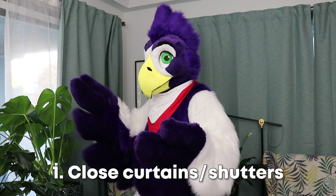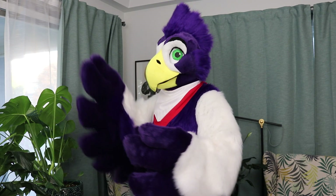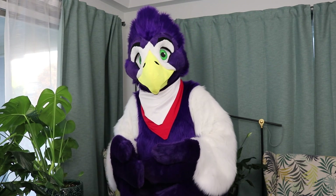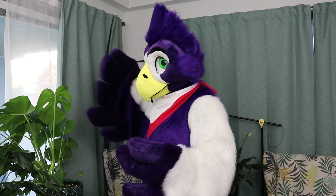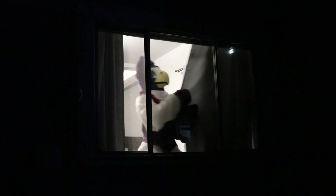The first strategy is closing curtains or shutters. If your windows have shutters or awnings, keep them closed during the day. Closed curtains may also help. In the evening, when it's dark outside, close the curtains so birds can't see the light from inside.